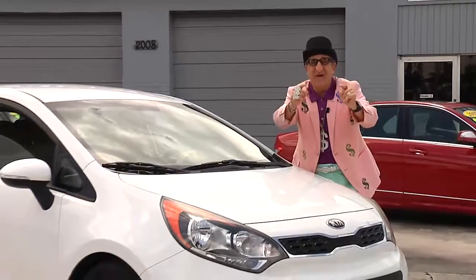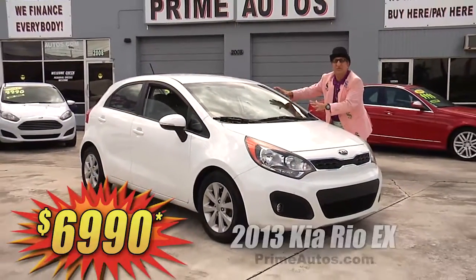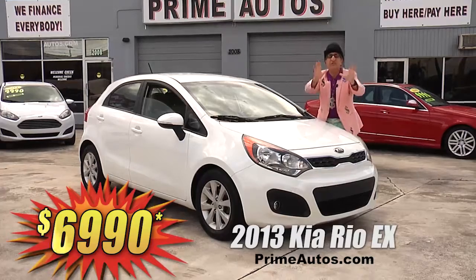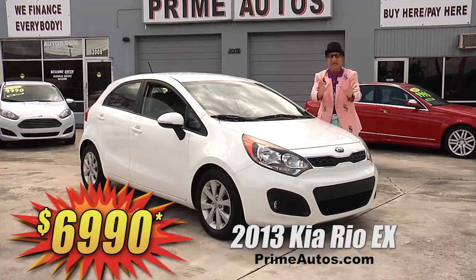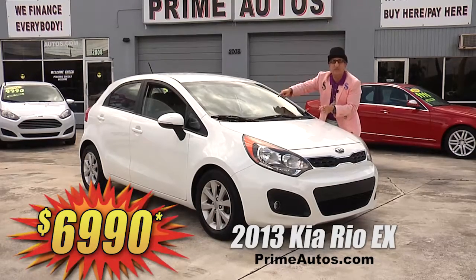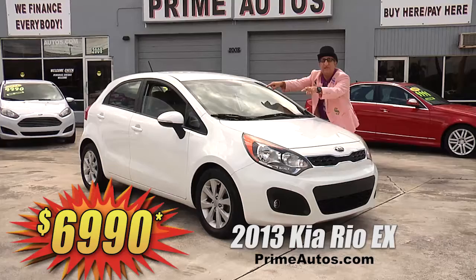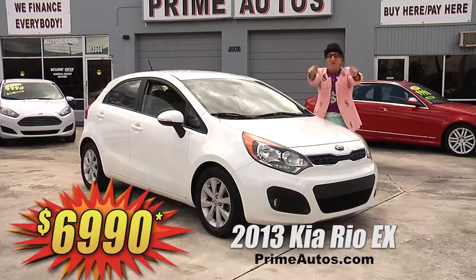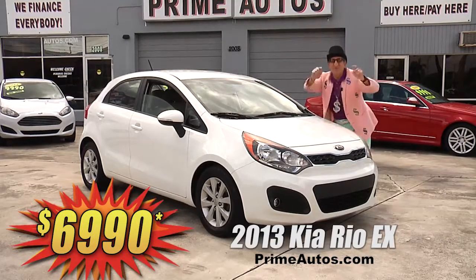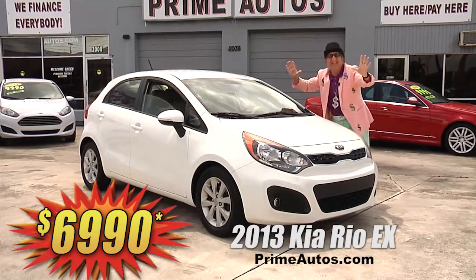You won't believe the options or the everyday low price on this stylish 2013 Kia Rio EX with the automatic, backup camera, CD player, USB and Bluetooth connections, alloy wheels, and best of all, the low, low Deal Man price. You ain't gonna believe it — only $69.90.